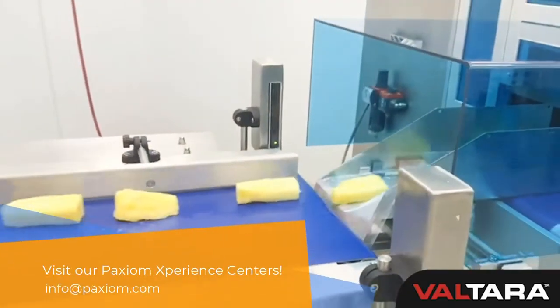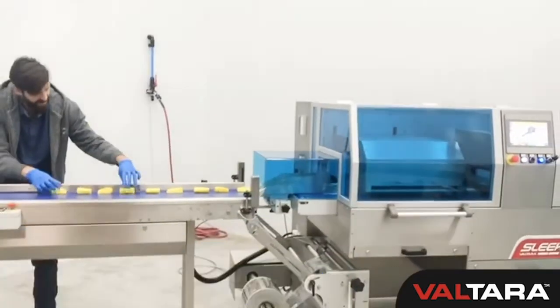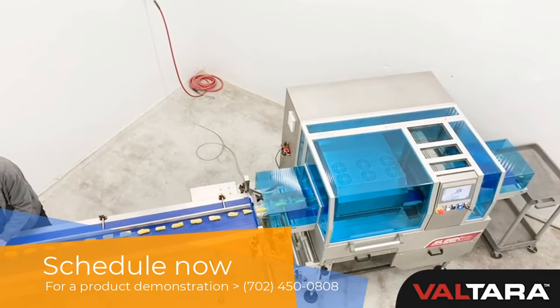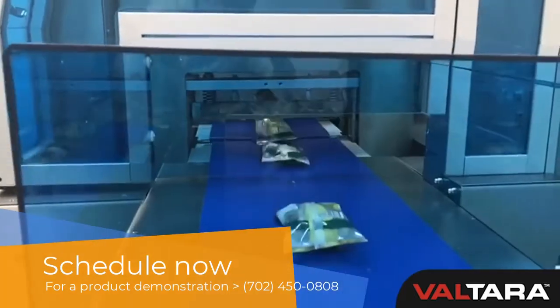Tell us about your current project needs at info@Paxium.com, or call to schedule a visit to one of our experience centers in Las Vegas, Milwaukee, or Toronto for a product demonstration today!